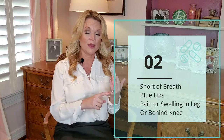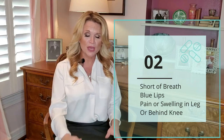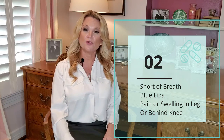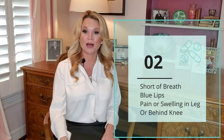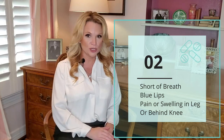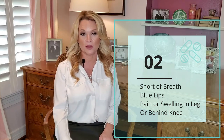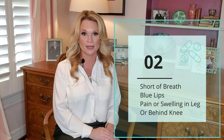If you're short of breath, if you're seeing color changes in your lips — also if you notice in your legs that you're having swelling, particularly if you're only having swelling in one leg, and if you're starting to have pain and swelling behind your knee, I certainly want you to give me a call. That could mean that you're beginning to develop a blood clot, and this is something that we need to address immediately.